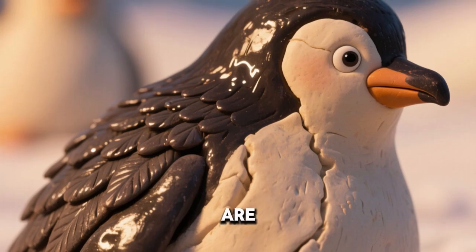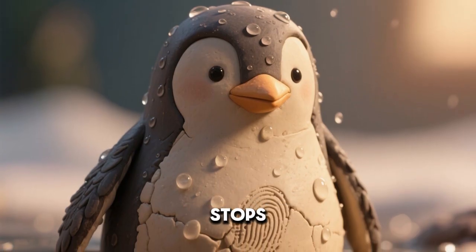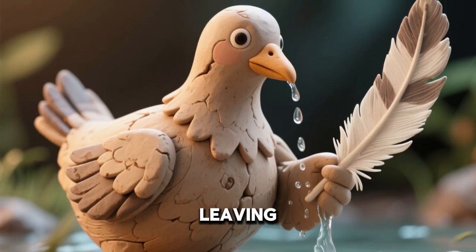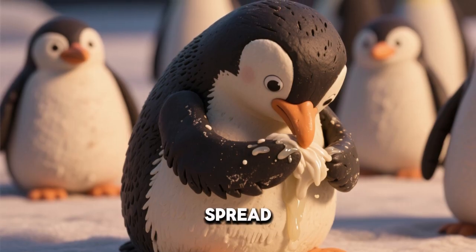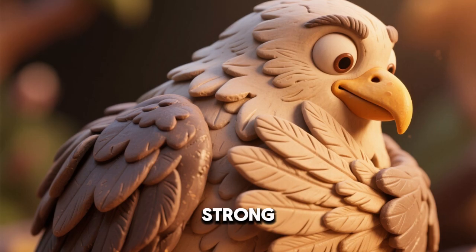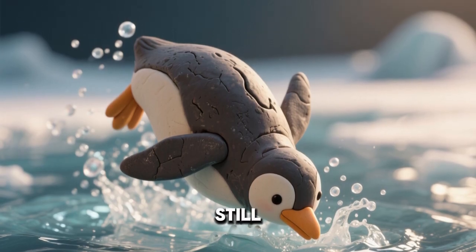Penguin feathers are coated with natural oil. This oil is waterproof and stops water from soaking in. Water slides off their feathers, leaving them dry. Dry feathers are much better at holding heat. Penguins often preen to spread oil on each feather. Preening keeps their insulation strong and effective.